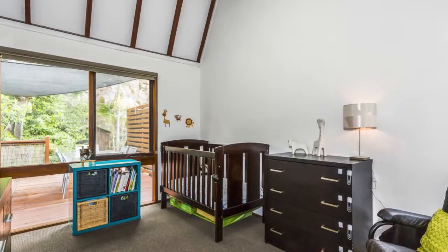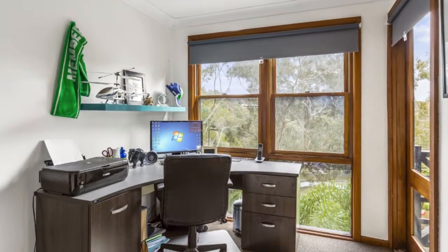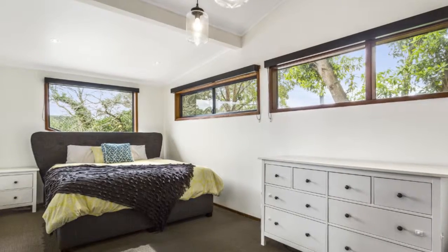All four bedrooms are a good size, three having built-in wardrobes. The light-filled master bedroom is a recent addition with a built-in wardrobe, an en-suite and reverse cycle air conditioning for year-round comfort.